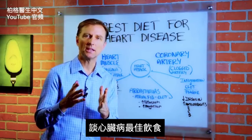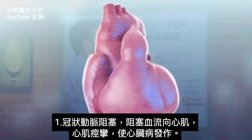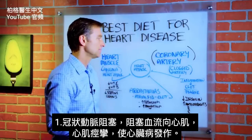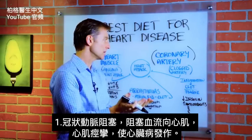The question today is: what would be the best diet for heart disease? Let's look at the things that can actually cause a heart attack. First of all, the coronary artery — if it becomes clogged, that is going to obstruct blood flow to the heart muscle, and the heart muscle is going to cramp, and you're going to have a heart attack.